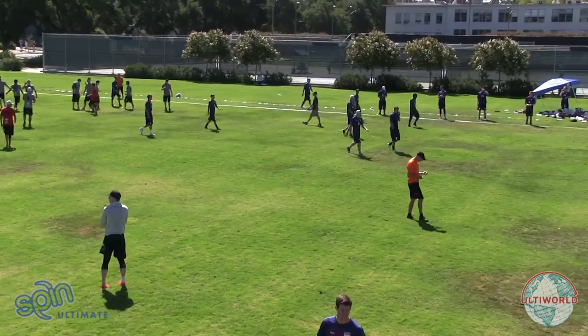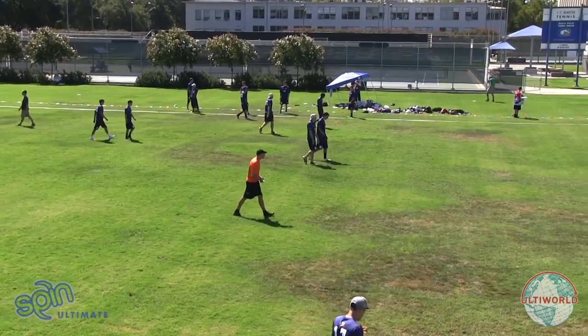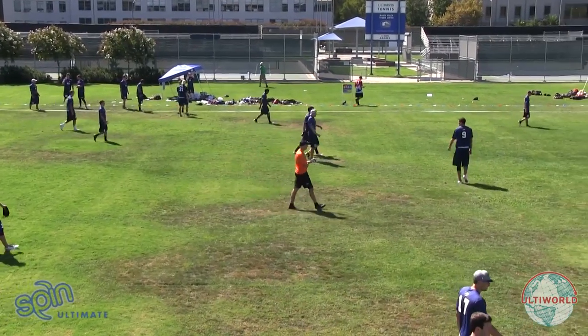Sockeye taking advantage of the throwing error there by Will Driscoll, and the Double Wide O-line will have to get things sort of reset here as they go out and try to put in their first point of the game.